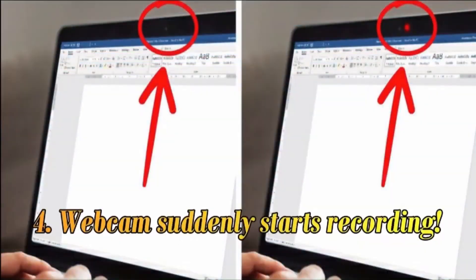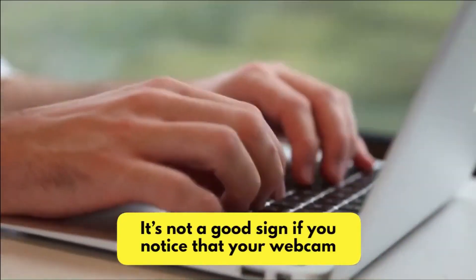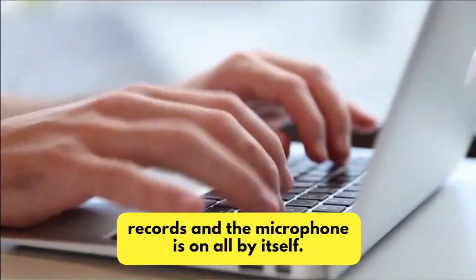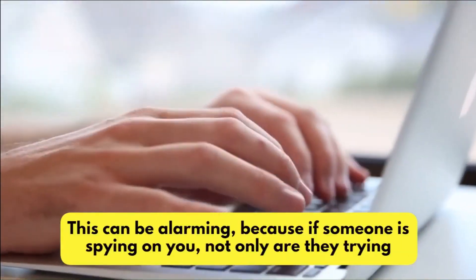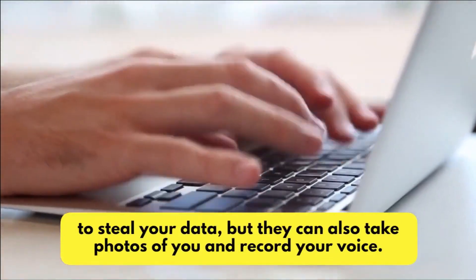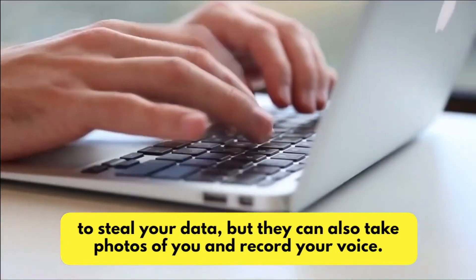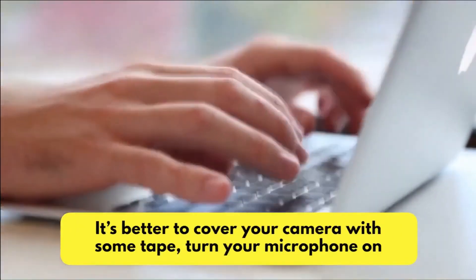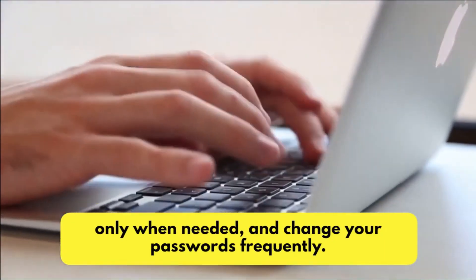Number 4: Webcam Suddenly Starts Recording. It's not a good sign if you notice that your webcam records and the microphone is on all by itself. This can be alarming, because if someone is spying on you, not only are they trying to steal your data, but they can also take photos of you and record your voice. It's better to cover your camera with some tape, turn your microphone on only when needed, and change your passwords frequently.